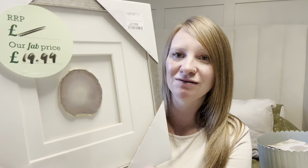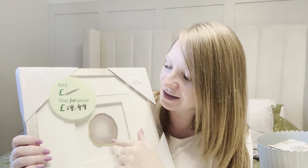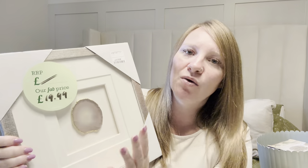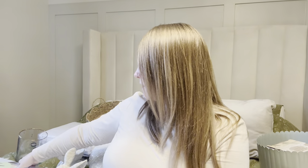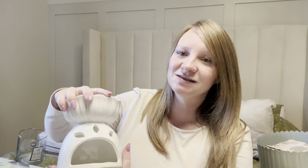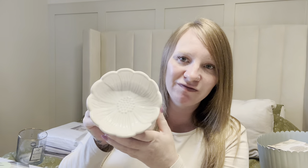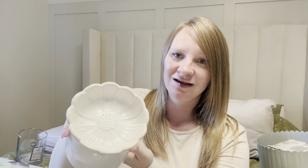I picked this frame up also from Homesense for £19.99. It's kind of like a gold boxed frame, and inside it's got this very pale agate slice with gold all around the edge. I thought that's gorgeous — just as I said I want to add a little bit of colouring with the pale lilacs and I thought that would go really well. Then from Tesco I picked up this stunning oil burner or wax melt burner. It's got a flower on the top — it's quite chunky and wide — and that was only £5.00. I thought that was a right bargain and I love the top of it.